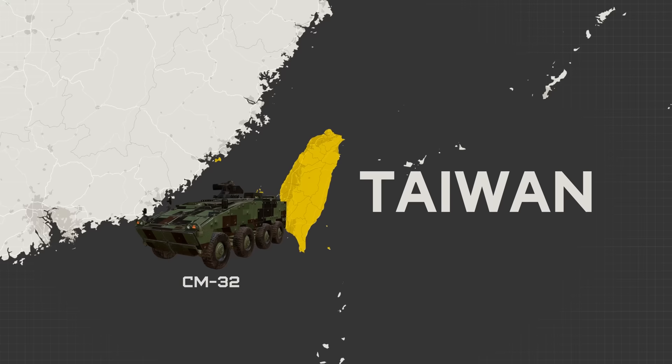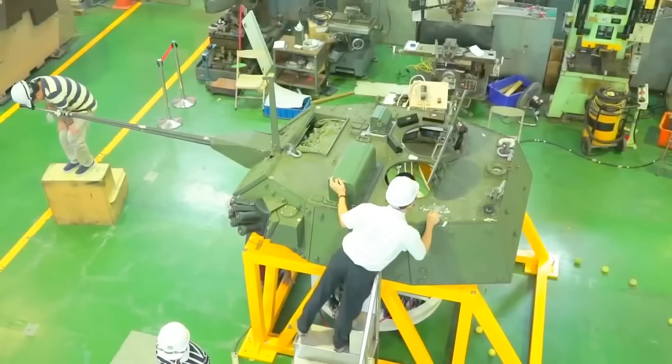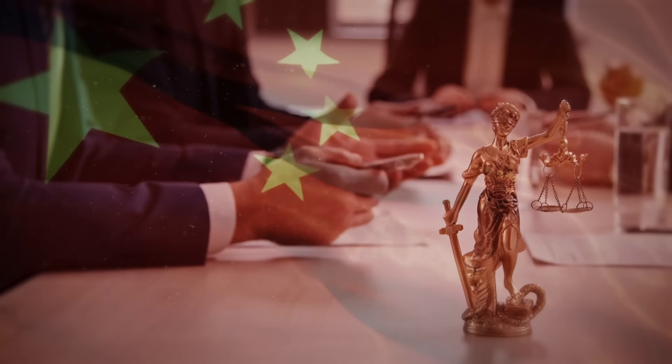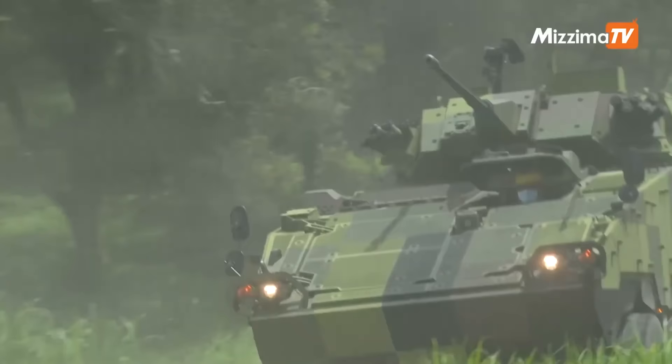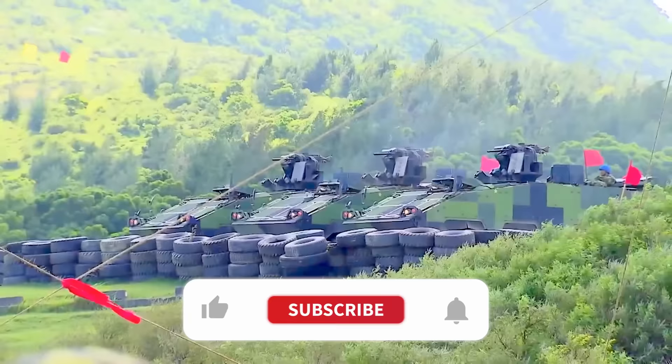Is Taiwan's domestically produced CM-32 Clouded Leopard the right infantry fighting vehicle for the island's defense? It has a main gun bigger than the U.S. Bradley, it can carry two extra soldiers — a full squad of eight dismounted infantry — all while weighing only half as much. That said, the procurement process has been dragging on for 20 years, and production has run into all kinds of setbacks, including shocking legal accusations of Chinese espionage.